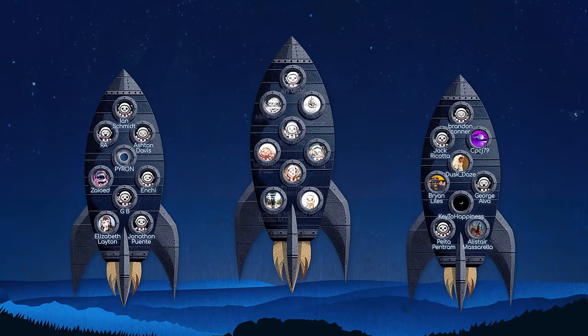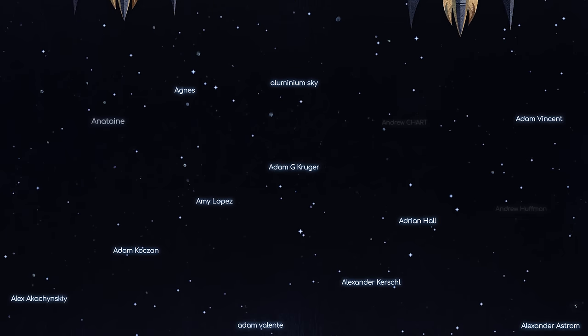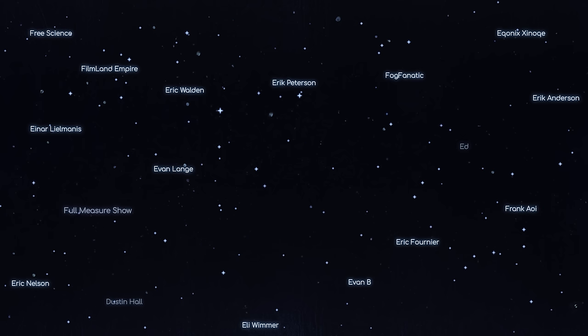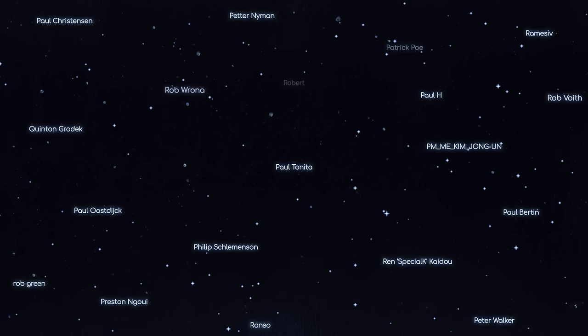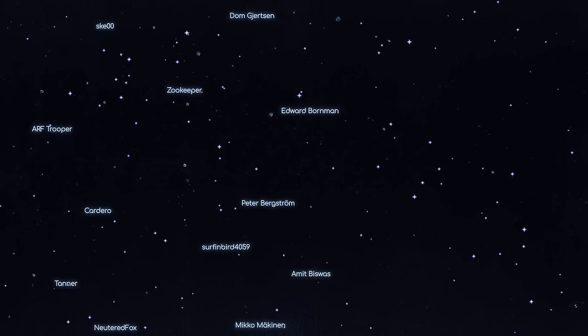Thanks to our crew of astrumnauts over at Patreon, who help us make science knowledge freely available to everyone. Our rocket is getting full — we might need to add some boosters to carry all the astrumnauts that signed up. To everyone that answered the call last video and joined Patreon, thank you so much. This has been a much larger reception than we expected, with more than 500 of you joining in the last week. We're already planning to do so much more with the new creative freedom you've given us, so stay tuned for updates. If you want to join the Patreon, there's never been a better time — sign up with the link in the description to watch videos ad-free, see your name in the credits, and submit questions to our team. Click the link to this playlist for more Astrum content, and a huge thank you from myself and the whole Astrum team. I'll see you next time.